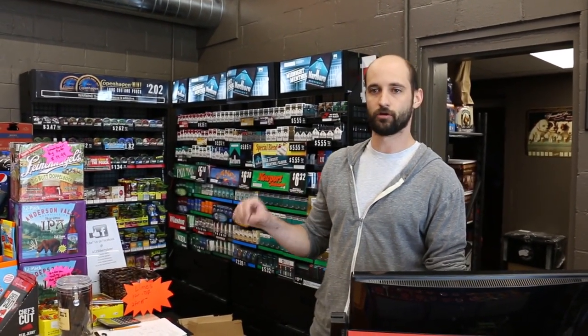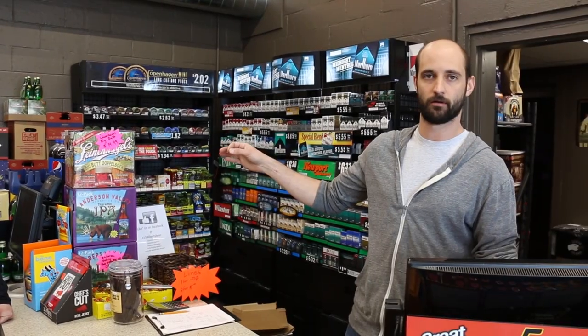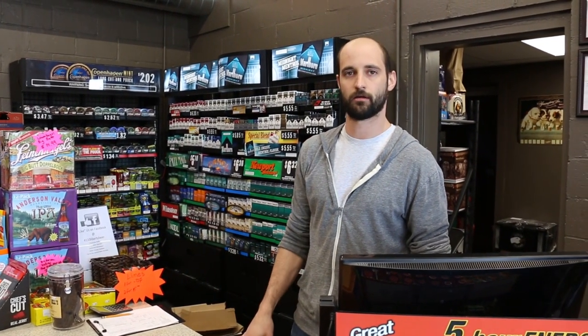We're here with Mike, who's running the store at this time. What I really like about Liberty Beer is that we keep a very good variety of beer, especially special types. We have a case of Fort, which is a $200 beer — very rare to get — and it's nice that we carry it here.